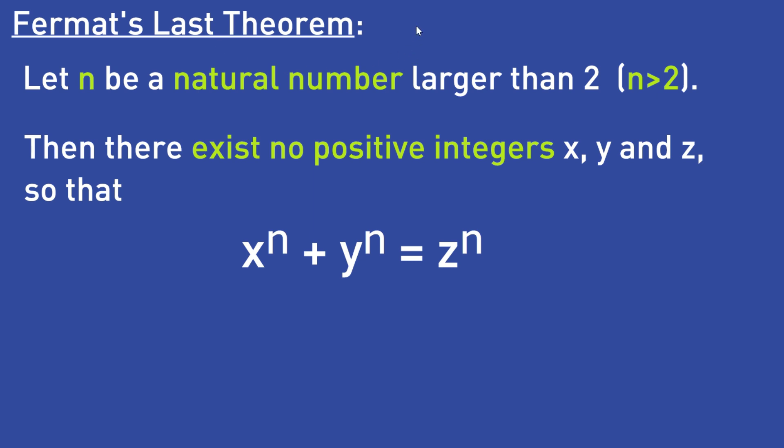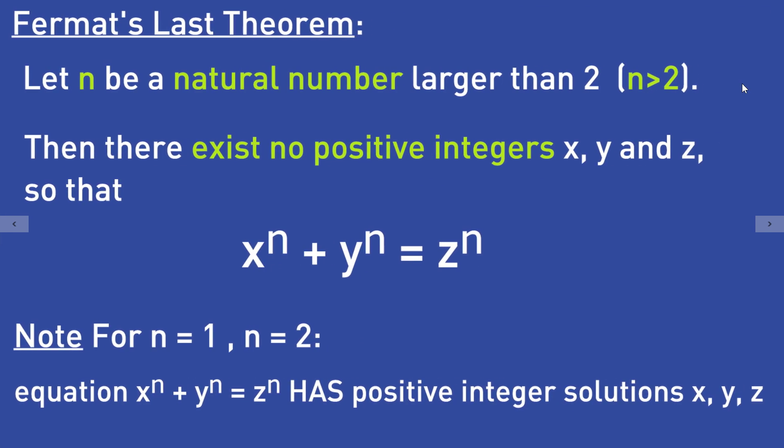That equation only becomes unsolvable if the natural number n is larger than 2. If n is equal to 1 or 2, the equation x to the power of n plus y to the power of n equals z to the power of n does have positive integer solutions x, y, and z. Let's take a look at the cases n equal to 1 and n equal to 2.